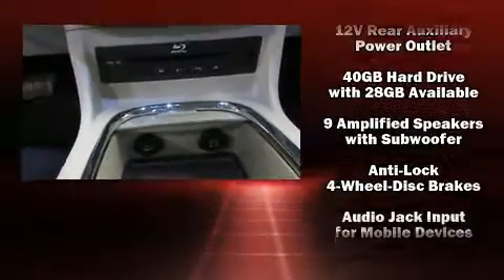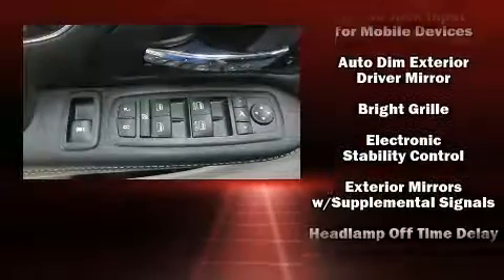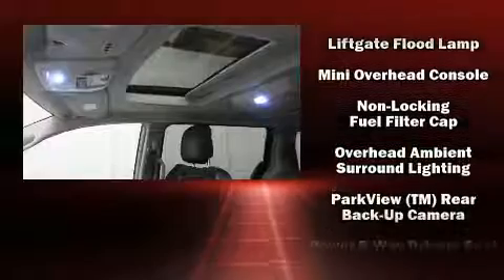Chrysler ensures the safety and security of its passengers with equipment such as dual front-impact airbags with occupant-sensing airbag, anti-whiplash front head restraints, and four-wheel disc brakes with ABS.